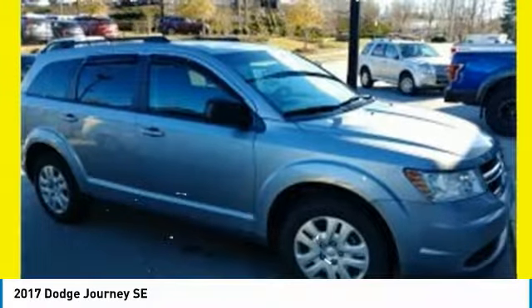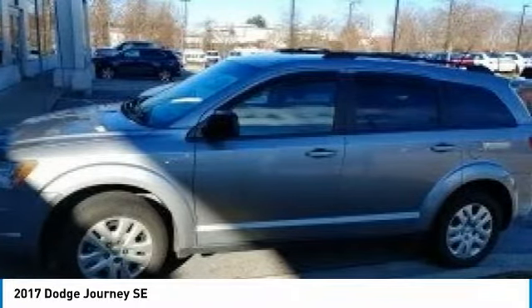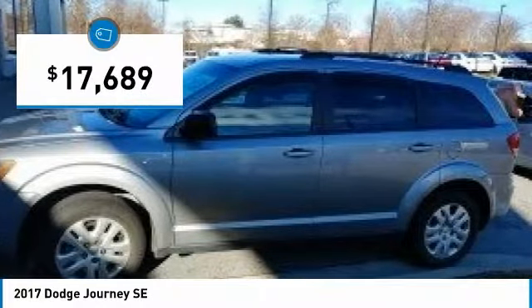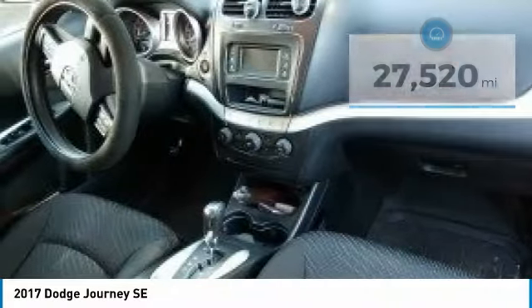The Journey's optional third-row seat, along with innovative features like a chilled beverage cooler and in-floor storage bins, make it a good and affordable alternative to a traditional minivan, priced below $20,000. This vehicle has less than 30,000 miles. Here are some of this vehicle's great options.